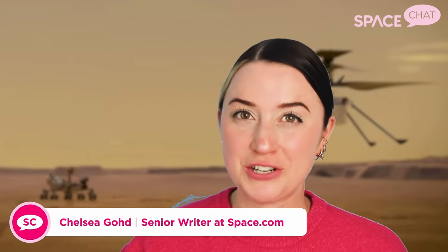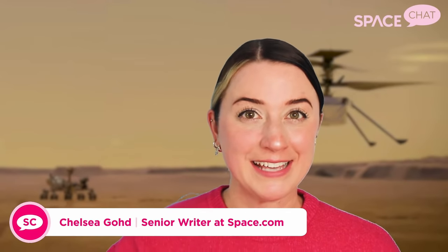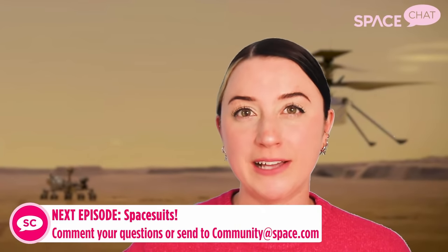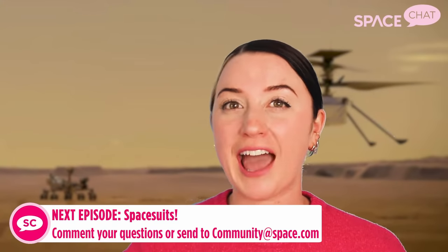Sitting on the surface of Mars is a tiny little four-pound helicopter named Ingenuity that's preparing to take its first flight. So today on Space Chat, I'll be talking all about Ingenuity and its upcoming historic flight on Mars. If you haven't been here before, Space Chat is the weekly show where I take your questions and take a deeper look at Earth, the universe, and beyond. So without further ado, let's talk about the Mars Helicopter.